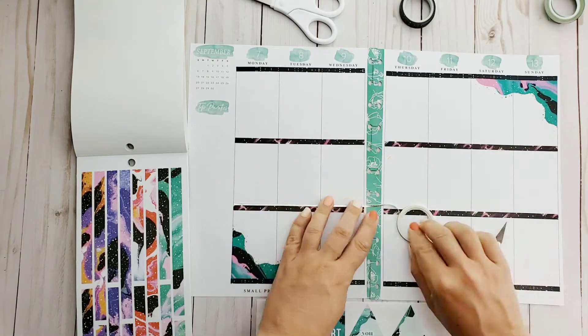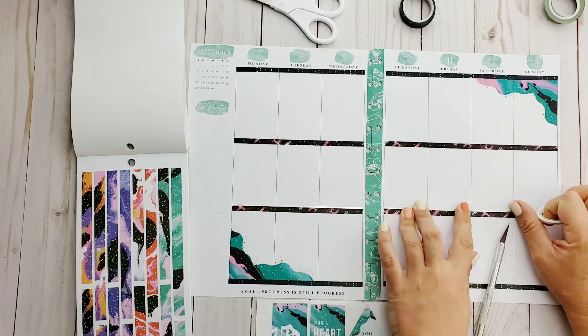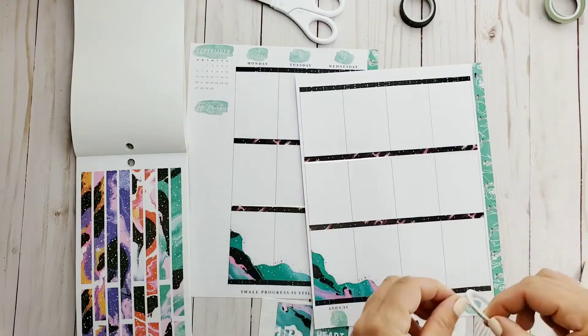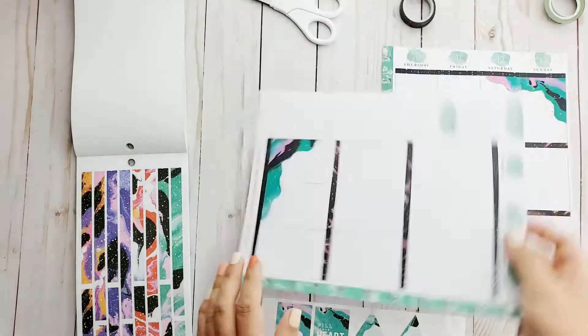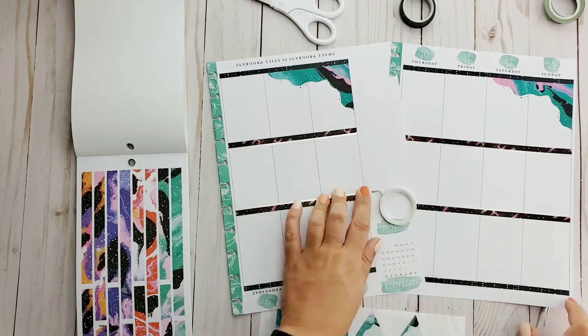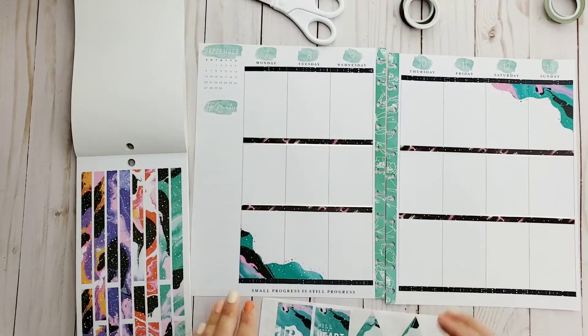Let's add some shimmy to the page now by using some of the scalloped silver washi. For those of you who are new to planning, all of the washi that I've been using is also from the Happy Planner collections, so it makes it really easy to coordinate between the collections. And now I have all of them completed.